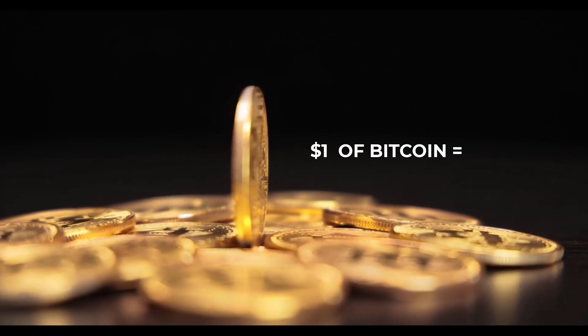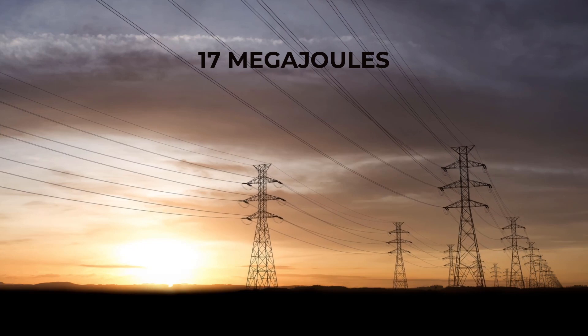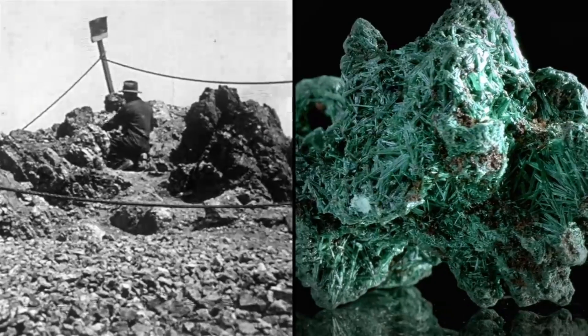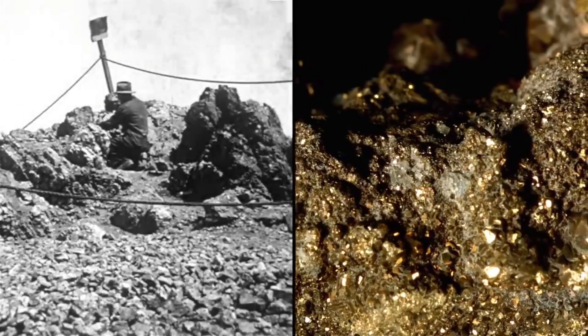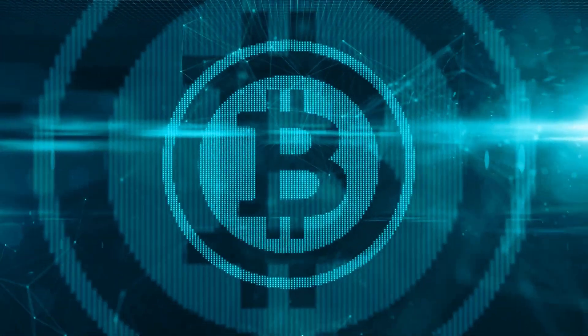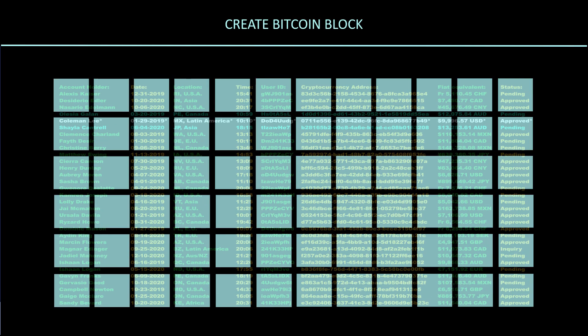According to the Oak Ridge Institute for Science and Education, one dollar's worth of Bitcoin takes 17 megajoules of energy to mine. That's more than double the amount of energy it took to mine one dollar's worth of copper, gold, and platinum. Now we know why Bitcoin consumes more and more energy — the more blocks that are created, the longer it takes to produce one Bitcoin.